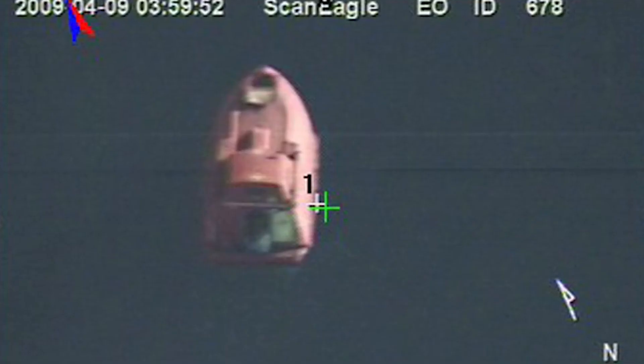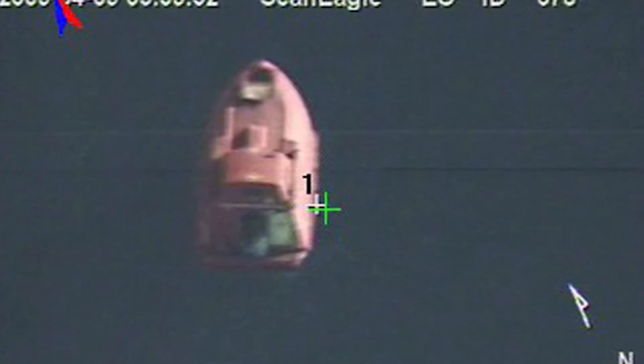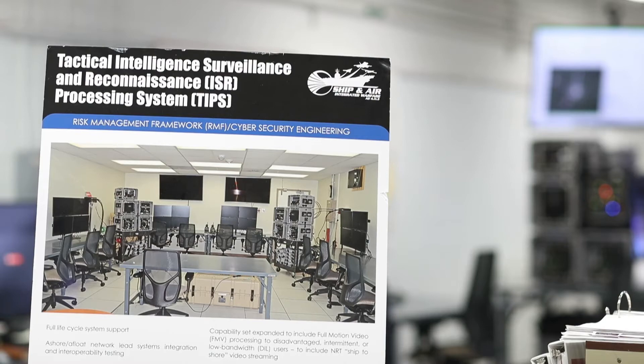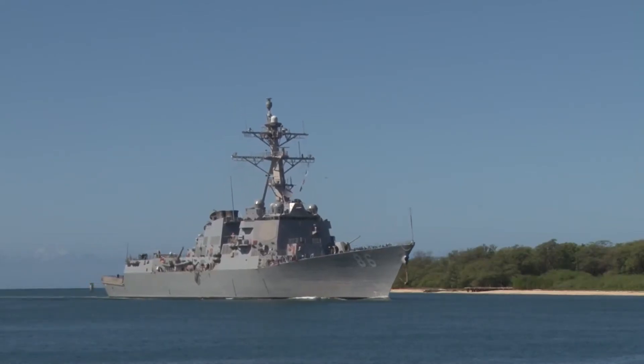Stills of the video were provided, but the poor quality and limited angles available highlighted the need for a more robust FMV solution. After this incident, our team spent an entire summer aboard a destroyer to create a Band-Aid FMV fix.